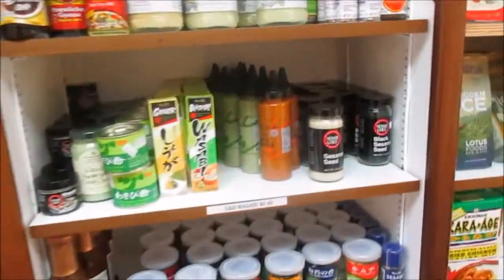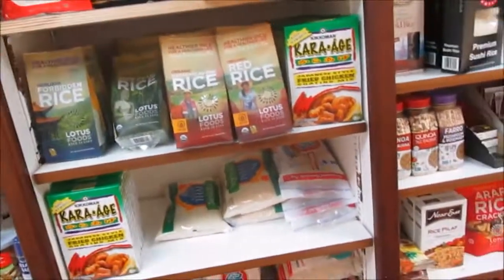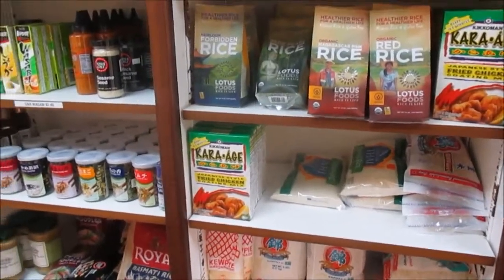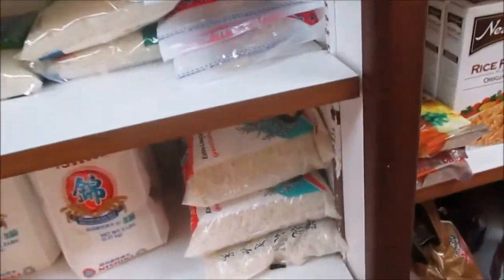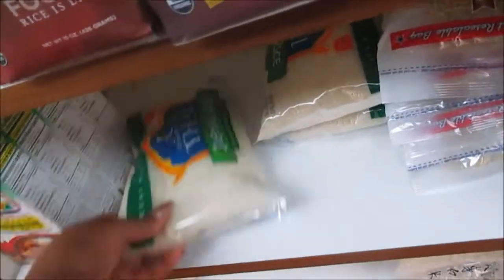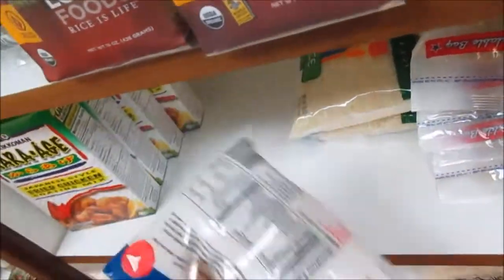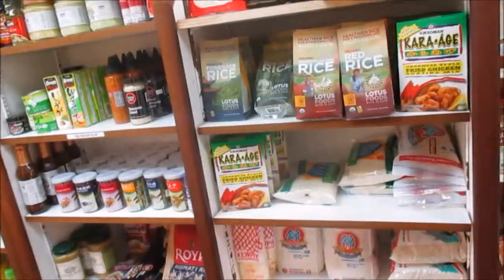I also need some sticky rice because I think I'm going to make some sushi this week! And I also picked up some panko breadcrumbs.